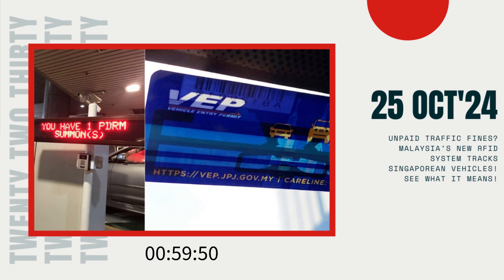While further details of this new enforcement remain pending, one thing is clear: Singaporean motorists with unpaid fines may no longer be able to bypass these charges as easily as before.